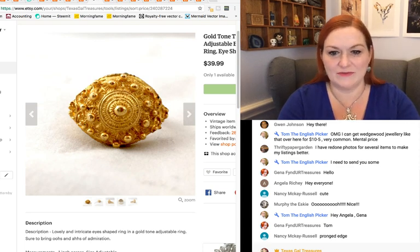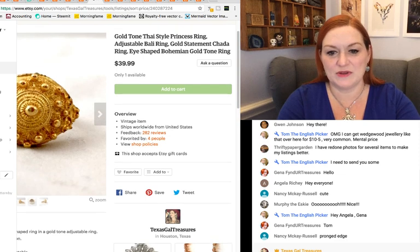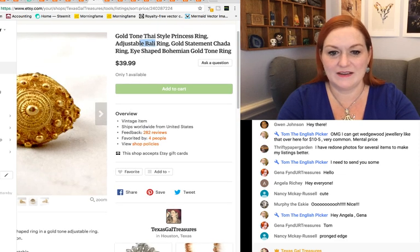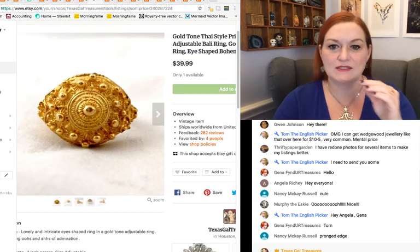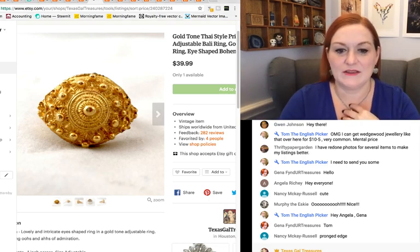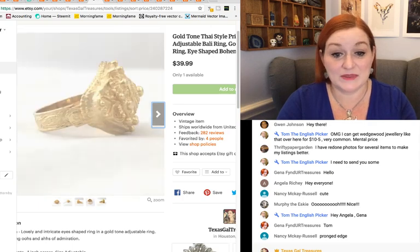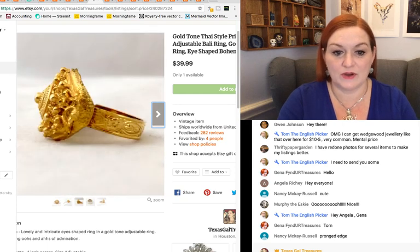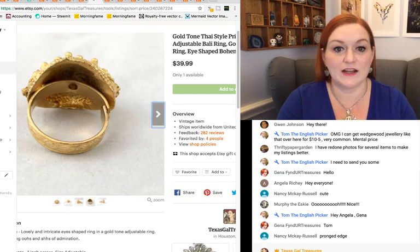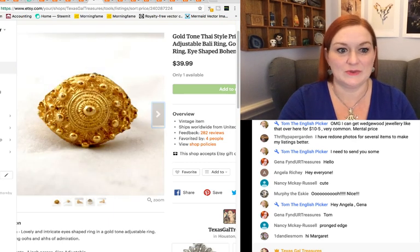This one was kind of cool — it reminded me of almost a Bollywood type. I put Thai style princess ring, Bali ring as keywords. If you know what princess rings look like, they're kind of a dome, like a pointed dome, and fancier ones have stones set in them. This one was an adjustable ring and it still sold for $39.99. Very cool — I think because it was just cool and unusual.